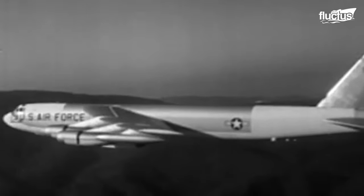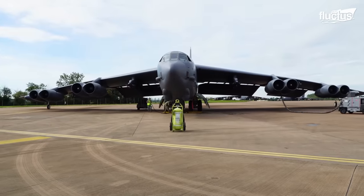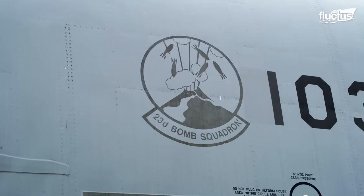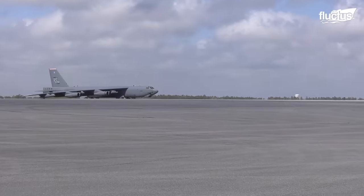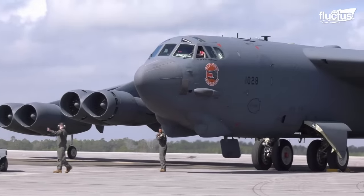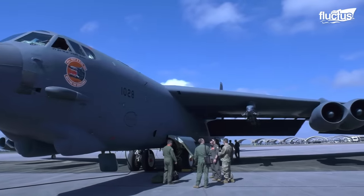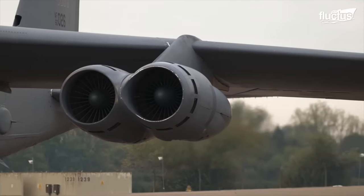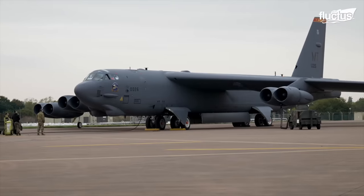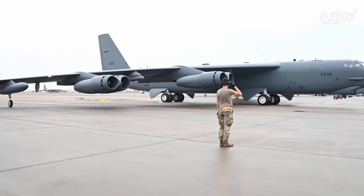When the B-52 bomber took to the skies in 1952 for its maiden flight, the pilots would not have thought that the same aircraft would serve the nation with pride seven decades later. The newest B-52H bombers came into service in 1962 and are expected to serve even beyond 2050. The B-52H is soon to be converted to the B-52J with the much-anticipated engine change, moving to Rolls-Royce F-130 engines from the existing Pratt & Whitney TF-33 engines. Along with the many other enhancements, the Stratofortress got its eyes polished as its obsolete radar was updated with a new active electronically scanned array, or AESA radar.